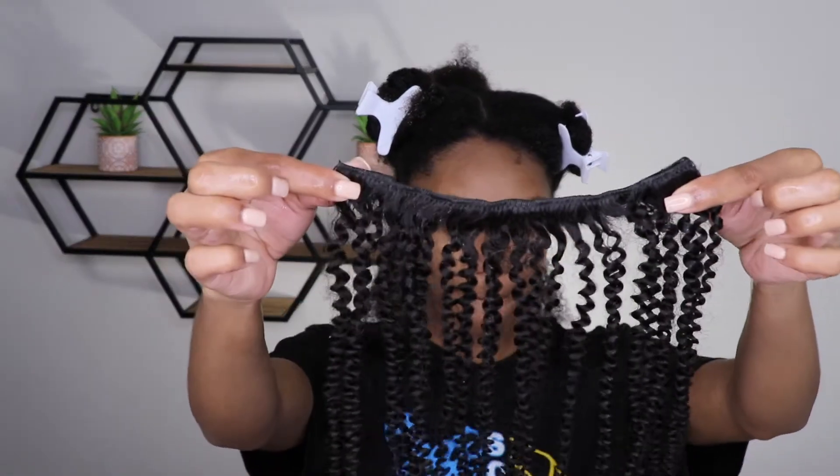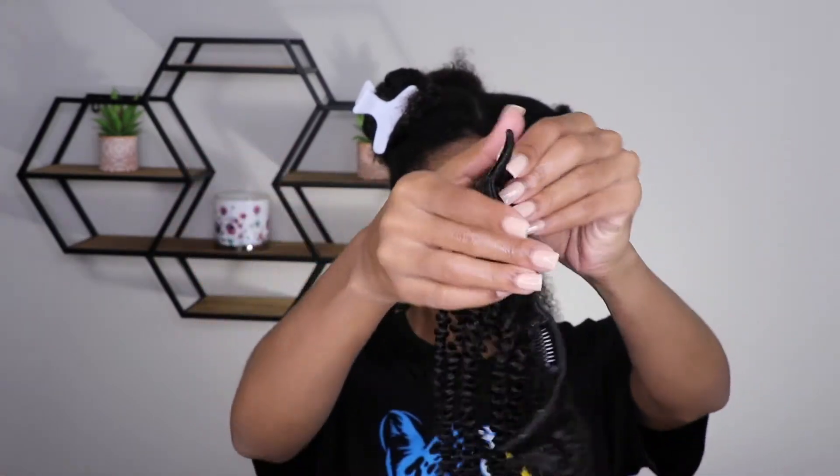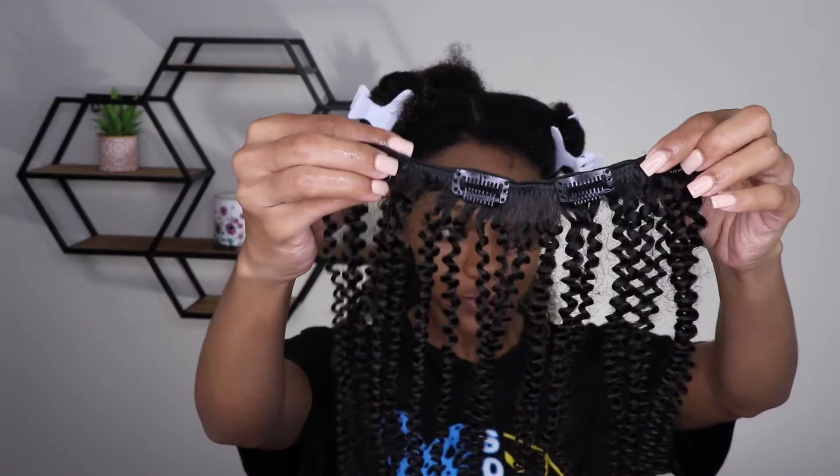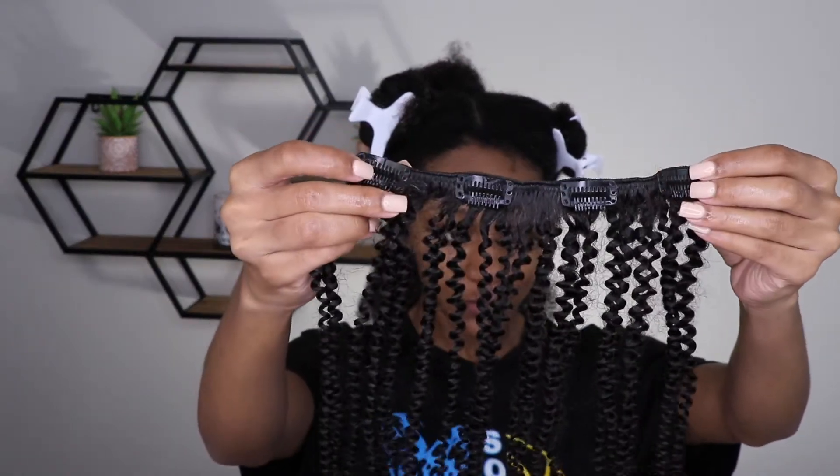This is what the wefts look like. I ordered the fro curls clip-ins in 16 inch. These clip-ins can be used to create extra volume, the wefted hair can be used to sew in, or to create yourself a natural wig. To make this process as simple as possible, I will be doing a wash and go and in between the layers I will be adding the clip-ins.